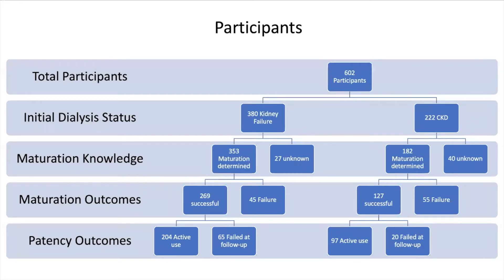67 patients had uncertain maturation rates for reasons such as failure to progress to dialysis, death, or loss to follow-up. Of the included cohort, 70% were male with a mean age of 54.6 years, with an even racial distribution between black and white participants.